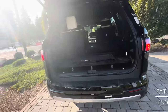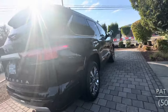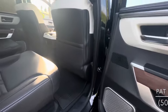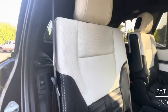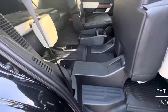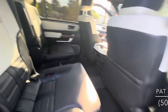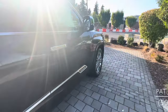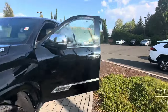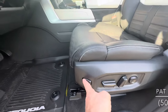We have more pull-up sun shades for your third-row passengers. Underneath this cover here, we do have a full tow package. Accessing the third row is easy.